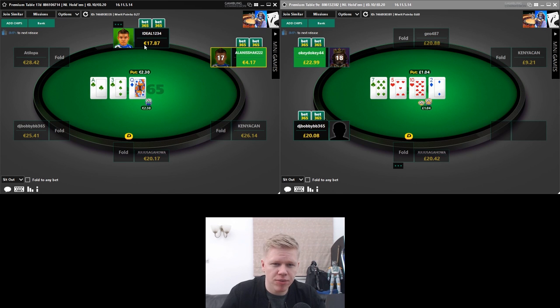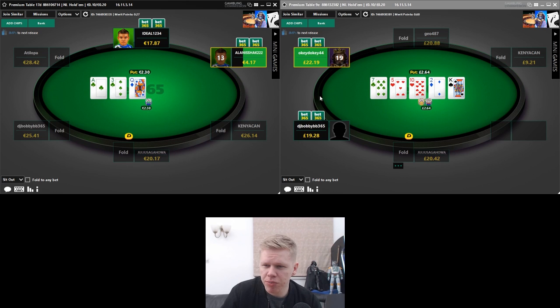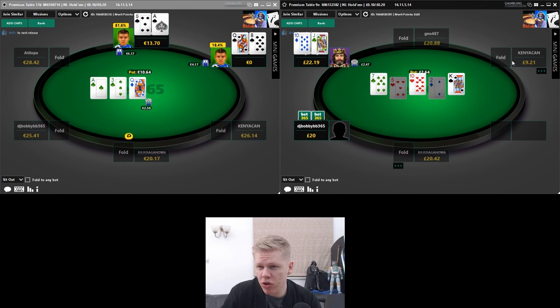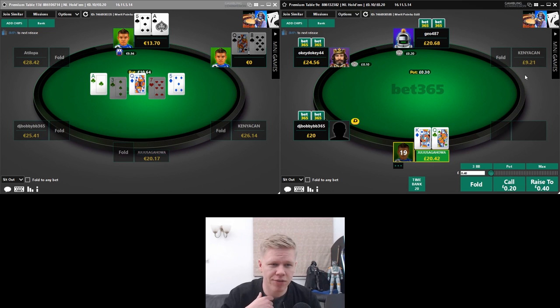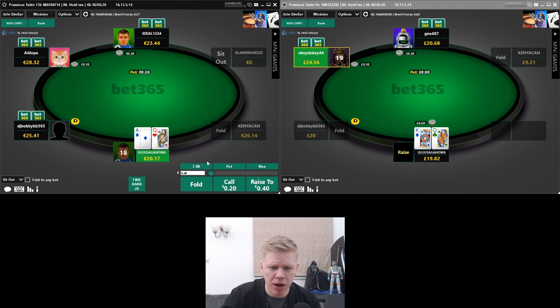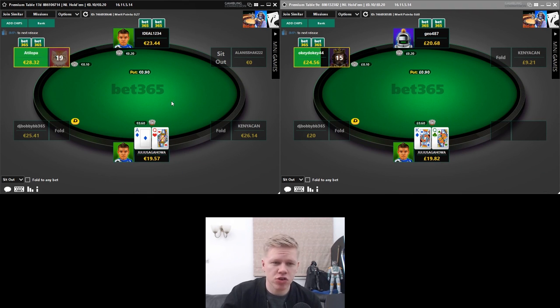This guy just joined the table with 17 euros, posted his big blind — potentially a recreational player. Kenya Can is on both tables with 9 pounds 20 and hasn't reloaded, so another potential recreational spot. I've just sat down, we'll see how it develops. We've got DJ Bobby BB to my direct left on both tables, so we'll keep an eye on him — potentially a regular.